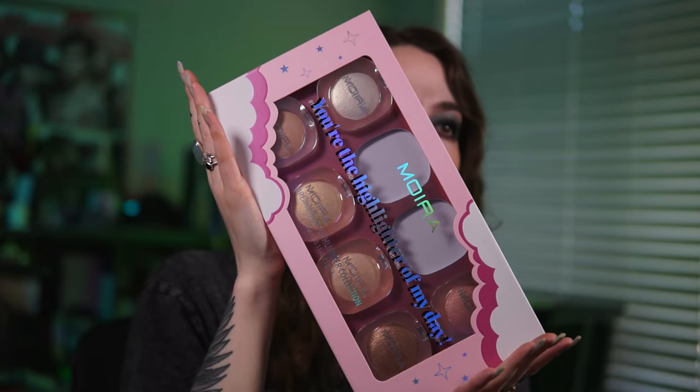I have been obsessed with these so I'm going back to this box to try another one of the shades. These are the Moira highlights — they are literally so stunning, they are gorgeous.